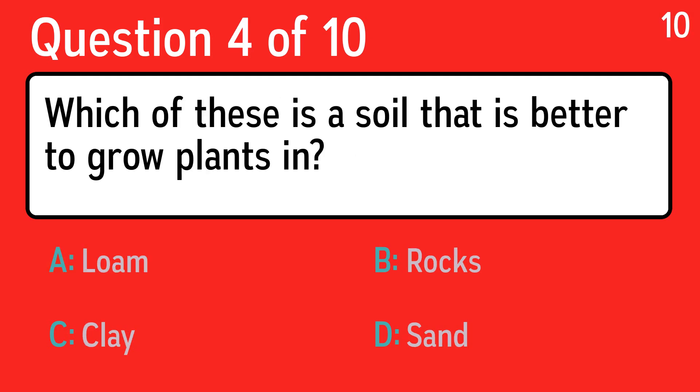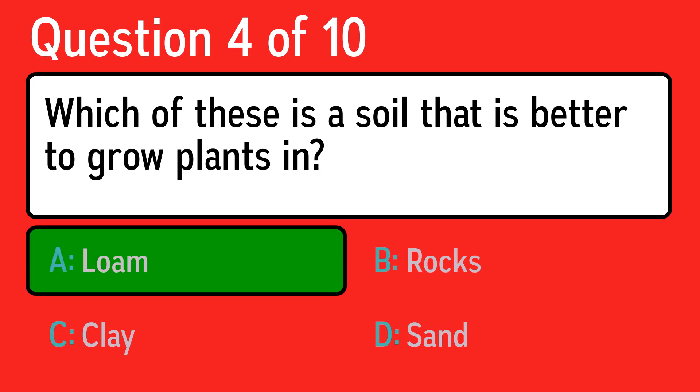Question four: which of these is a soil that is better to grow plants in? The correct answer is A, loam.